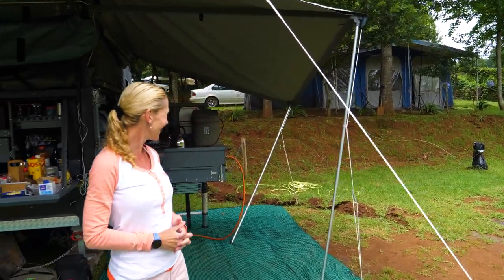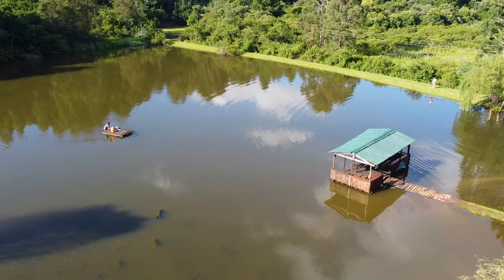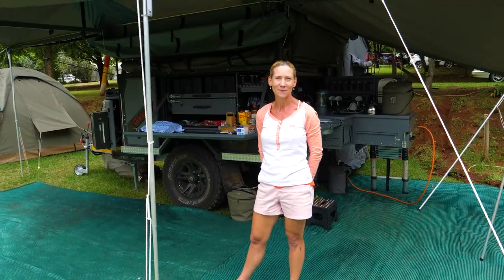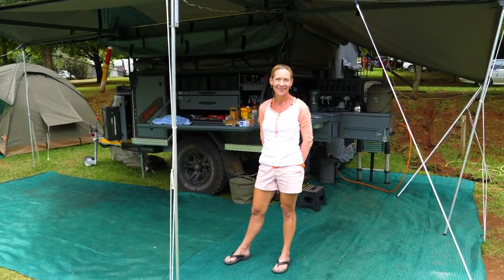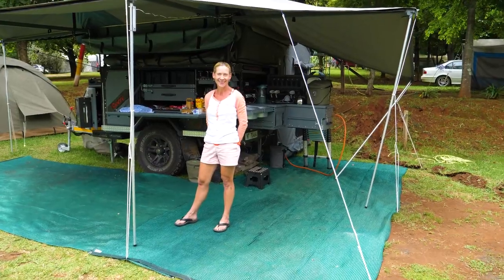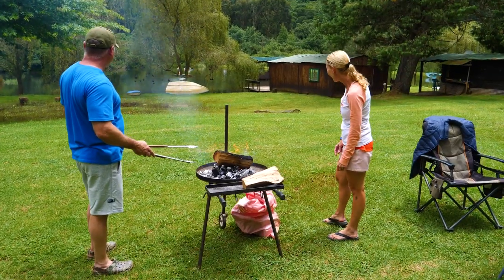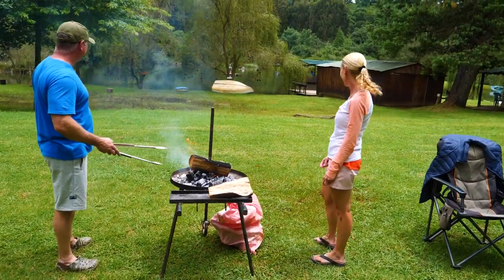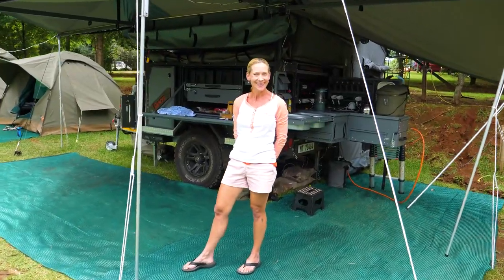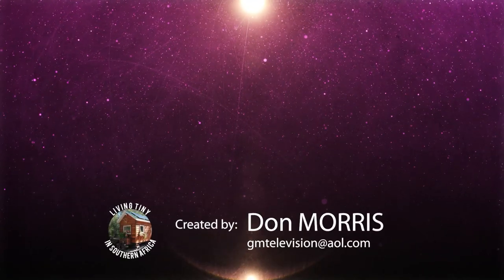I'm camped right behind you, so I can see that you and your family are having a really great time, enjoying this beautiful caravan park. Thank you very much for showing us around your Conqueror — and it's actually New Year's Eve today that we're filming this. So have a lovely holiday and everything of the best in the new year. Thanks so much, John. Cheers!